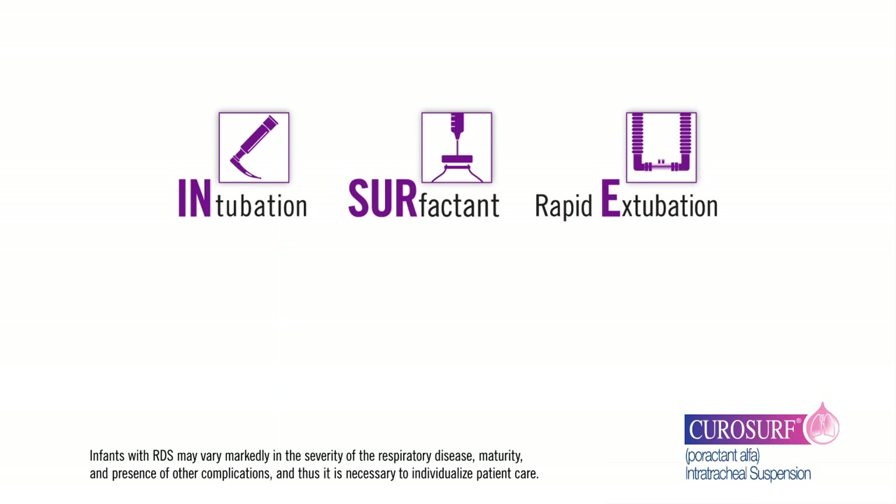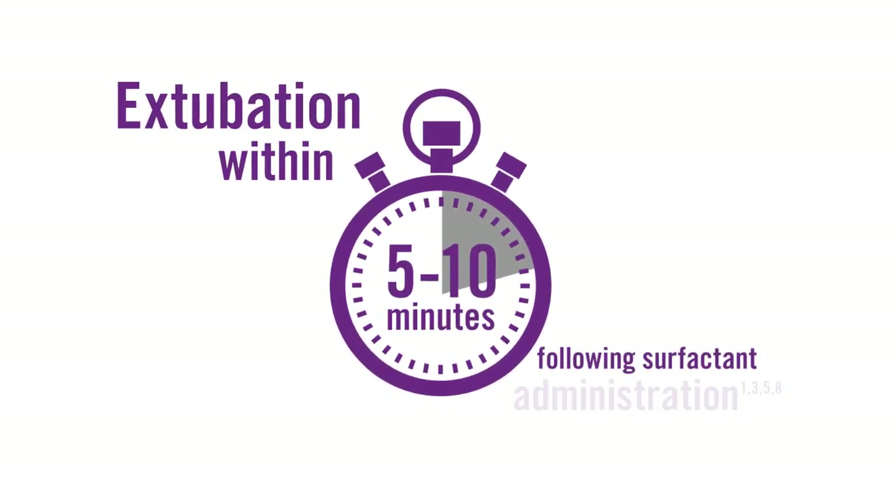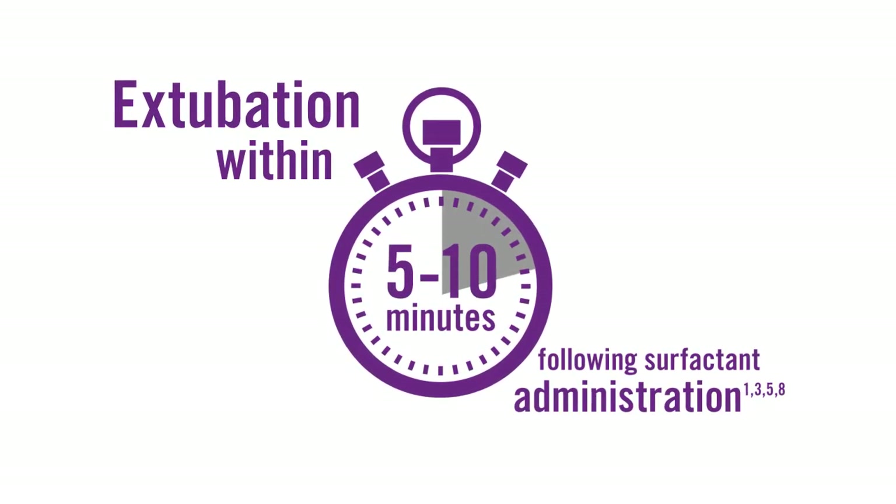In clinical studies evaluating the INSURE strategy with CuroSurf, infants have been able to be extubated within approximately 5 to 10 minutes after surfactant is administered. Extubation time may vary significantly based on the clinical scenario and should be performed when the infant is stable at the discretion of the clinician.